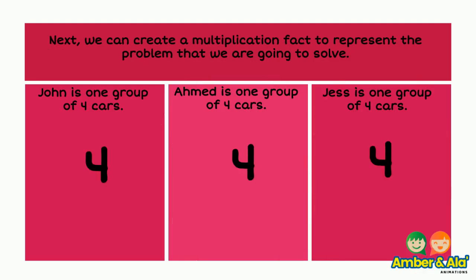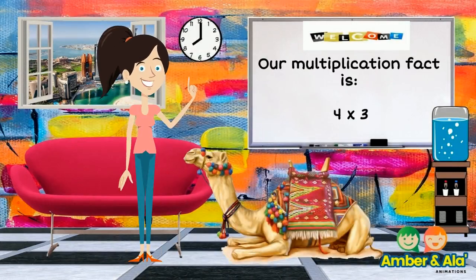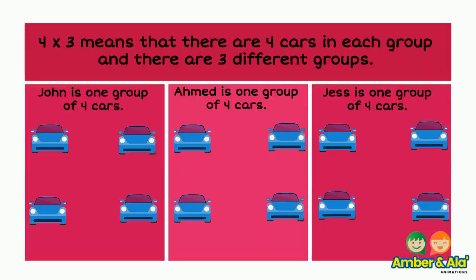Next we can create a multiplication fact to represent the problem that we are going to solve. Our multiplication fact is four times three. Four times three means that there are four cars in each group and there are three different groups.